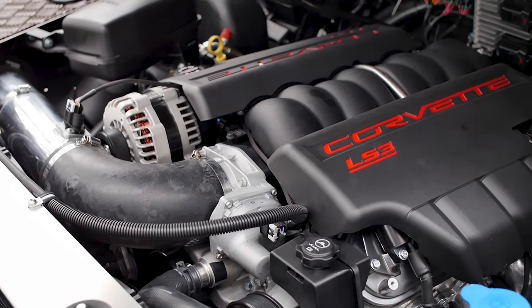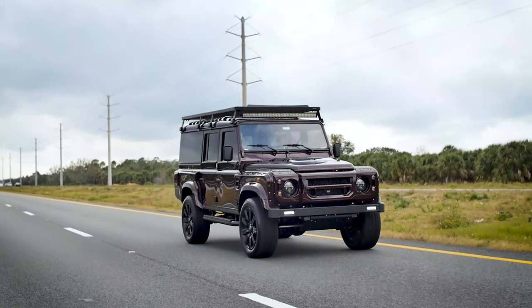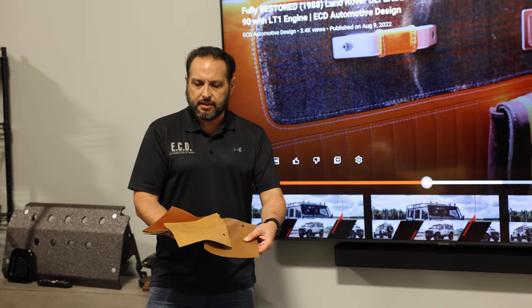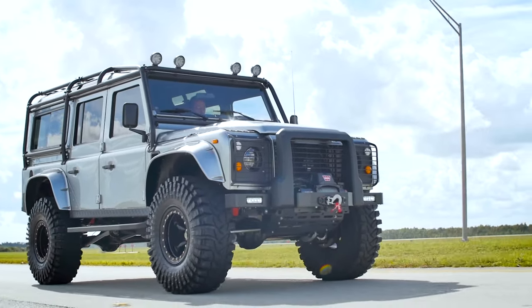In general, most of our clients are looking for something that they can use more often than not, and even if it's just a weekend fun car they want to have the practicality of an automatic transmission versus a manual. Manual transmissions can certainly be fun, but in the long-term relationship with the vehicle, most of our clients do want something that they can get on the highway or on the back road and make it a pleasant, convenient, and comfortable experience to drive.